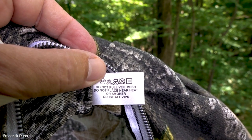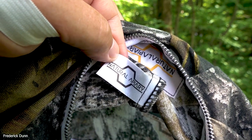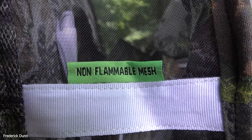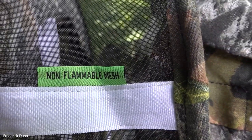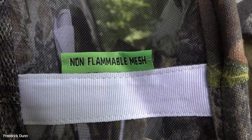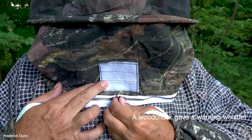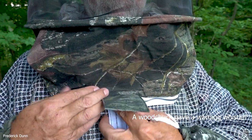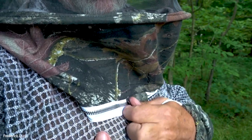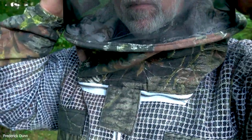The care tag says: do not pull veil mesh, do not place near heat or smoker, close all zips. But the veil itself is designed to be resistant to your smoker so it doesn't burn — there's a non-flammable mesh tag right there. My wife actually ironed it to test it, because I saw their video showing it wouldn't melt. Here's a close-up of the velcro straps that keep it snug. The suit has a five-millimeter gap across three mesh layers — that's all you need to prevent a stinger from reaching your skin.